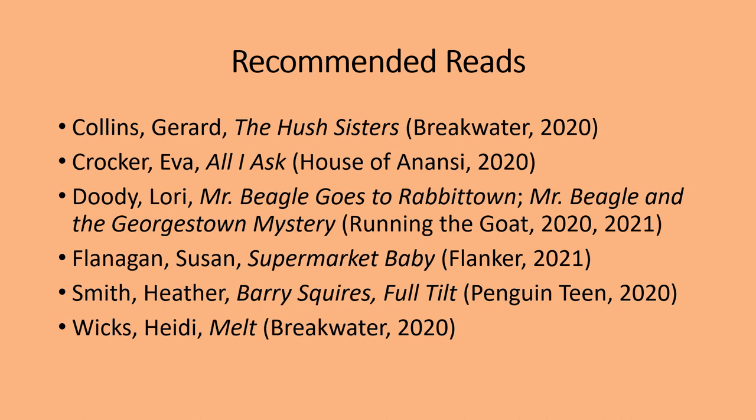I always like to include some recommended reads, and here are some books that feature St. John's in different time periods: The Hush Sisters by Gerard Collins, which features a crumbling old St. John's mansion; Eva Crocker's All I Ask, part of our NL Reads program this year; Supermarket Baby by Susan Flanagan; Melt by Heidi Wicks; Barry Squire's Full Tilt; and Heather Smith's book set in St. John's in the 1980s, just long-listed for the Dublin International Literary Prize. And for a bit of fun, two picture books by Laurie Doody: Mr. Beagle Goes to Rabbit Town and Mr. Beagle and the Georgestown Mystery — two books featuring some of our St. John's neighborhoods.